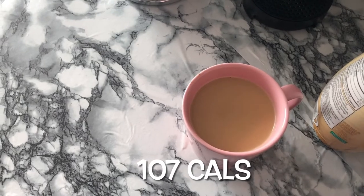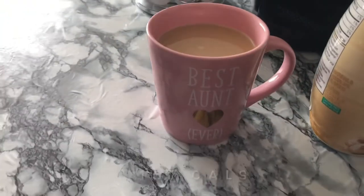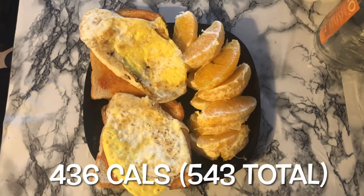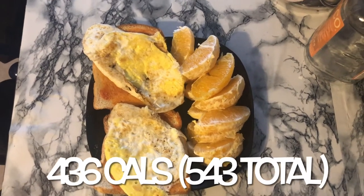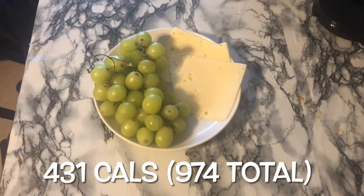This mug is from my niece, my sweetheart. Now it's a couple hours later — I'm having two slices of toast, two eggs with hot sauce, and an orange.